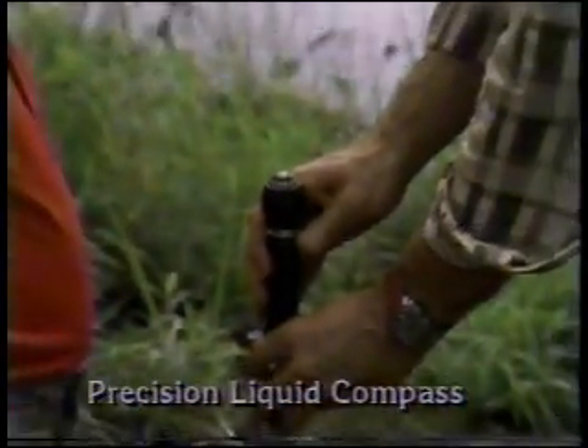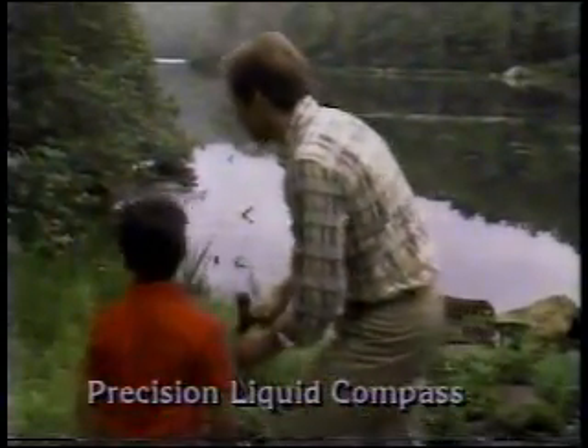And at the bottom of the handle is a precision liquid compass. You'll know where you are and where you're going.